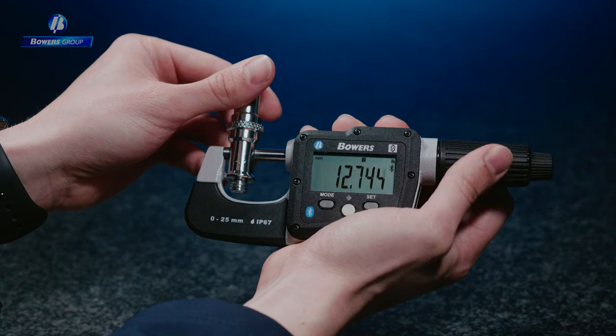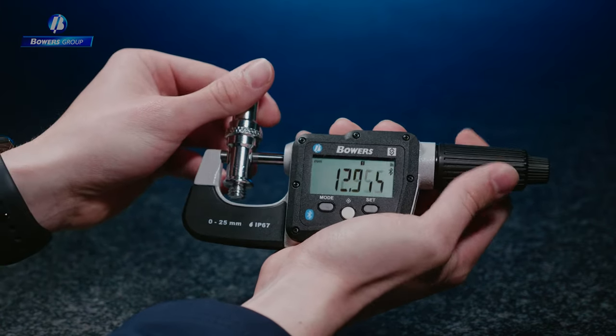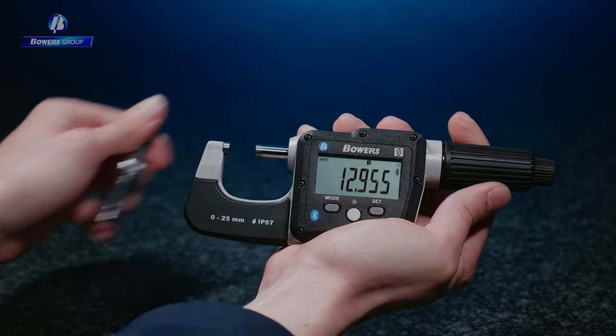High accuracy, with a maximum permissible error range of just 2 microns, means measurements you can trust every time.